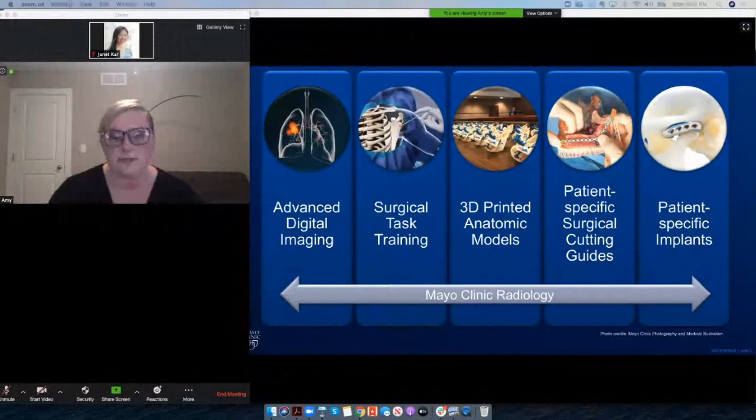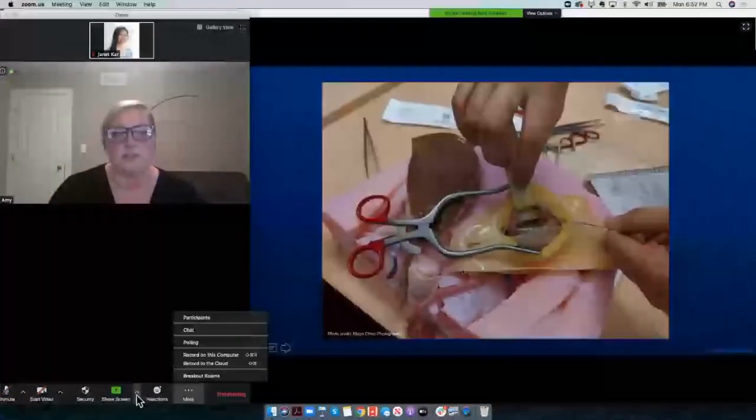Here we have just a subset of models that can be created from 3D data sets. You can see that most of them are in bright colors — greens, purples, blues, reds. But we can also surface-scan the models and 3D print them in photorealistic color.